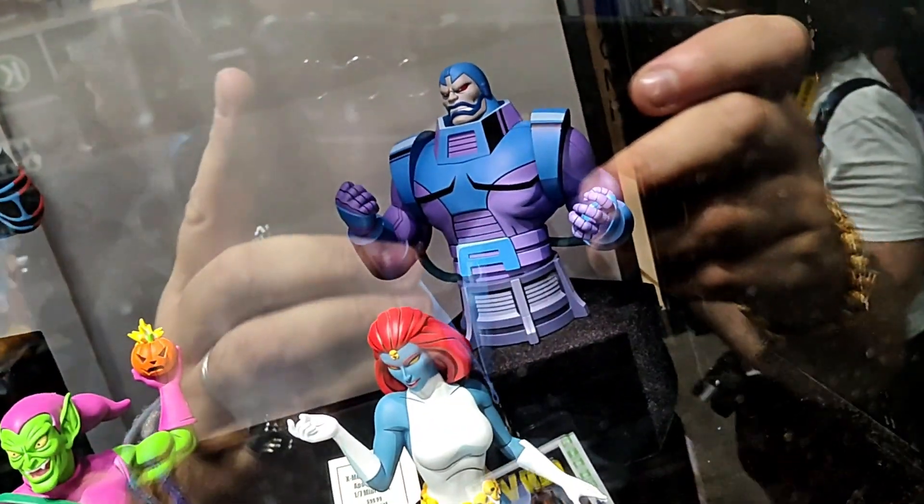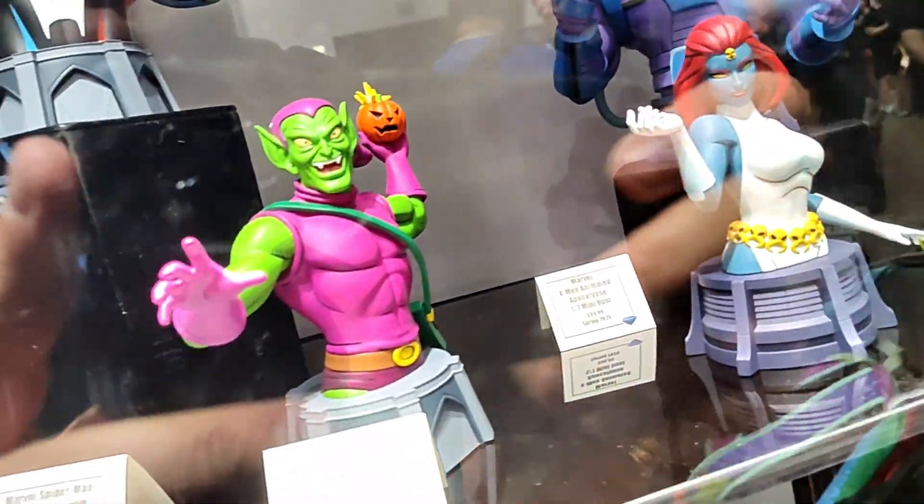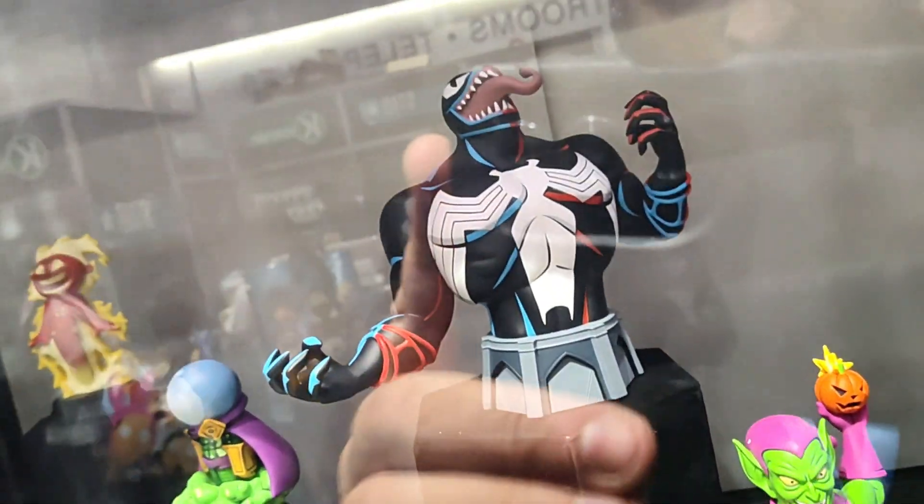Our 1/7th scale animated-based mini busts of Apocalypse, Mystique — showing her for the first time — Green Goblin, and Venom.